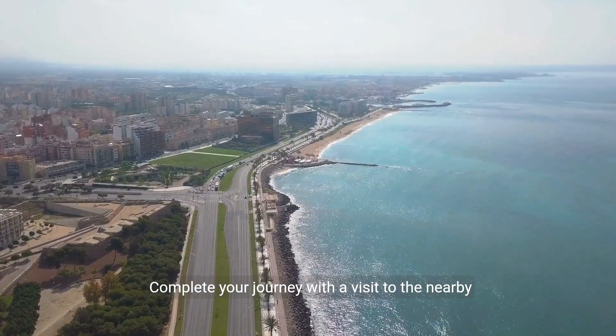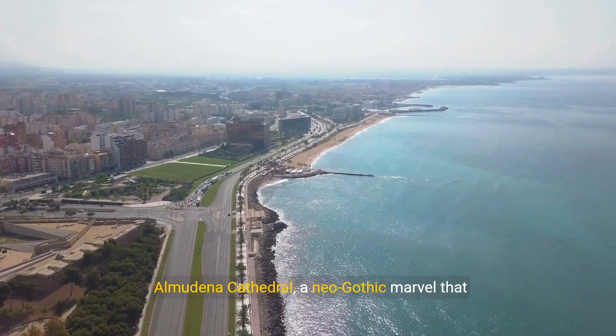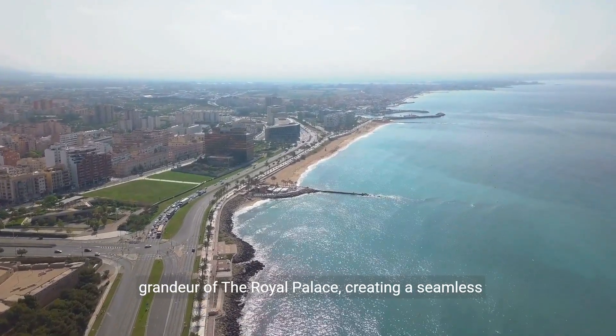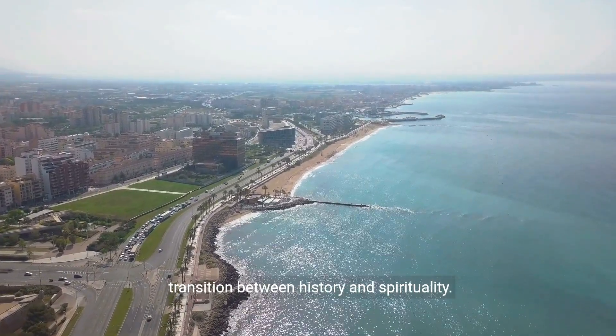Complete your journey with a visit to the nearby Almudena Cathedral, a neo-Gothic marvel that serves as the official seat of the Archdiocese of Madrid. The cathedral's architecture harmonizes with the grandeur of the royal palace, creating a seamless transition between history and spirituality.